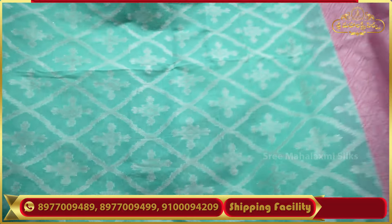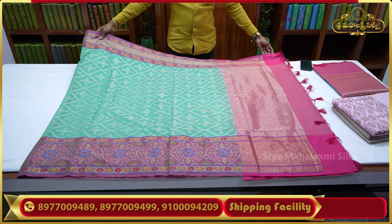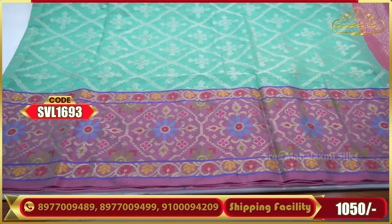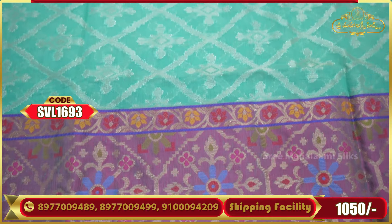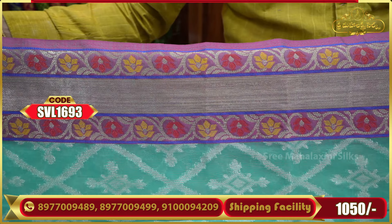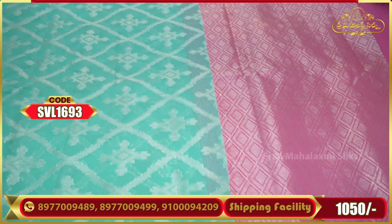This is a beautiful color combination. If you have a screenshot, you can use it to order. You can order online as well. You can choose from a number of quality designs and blouses.